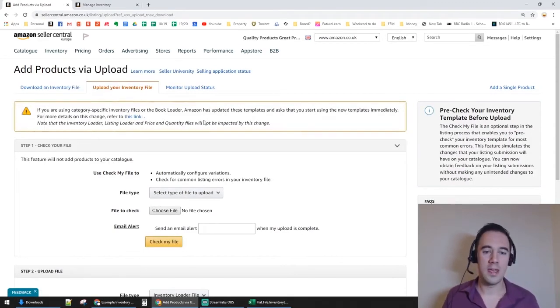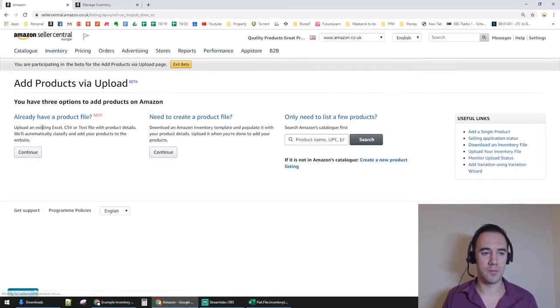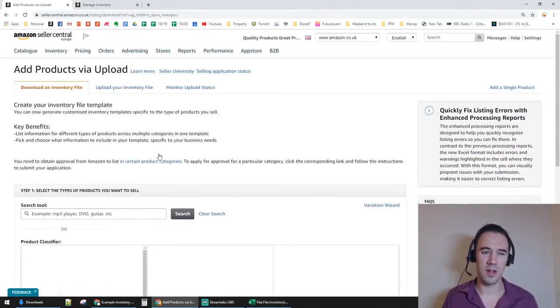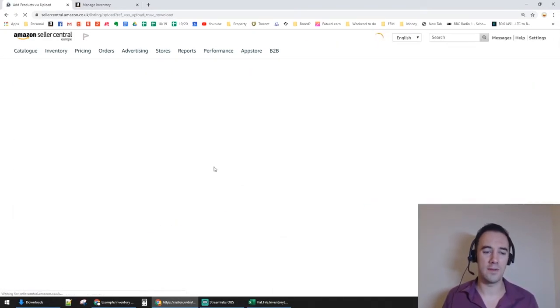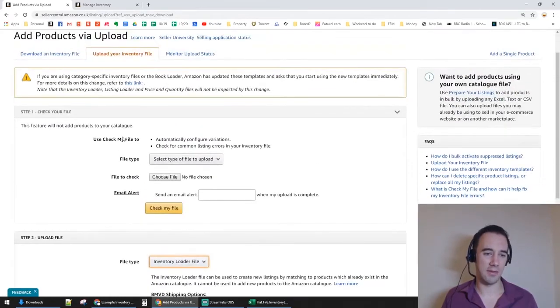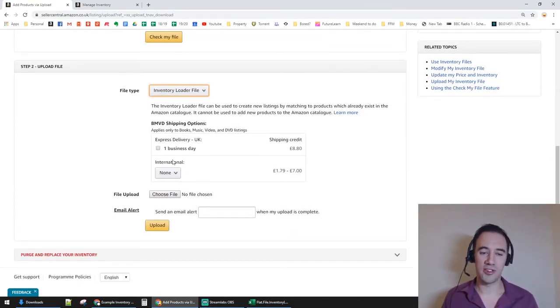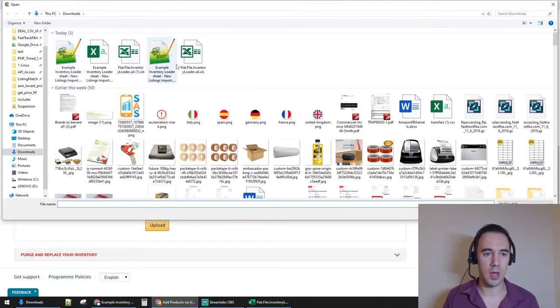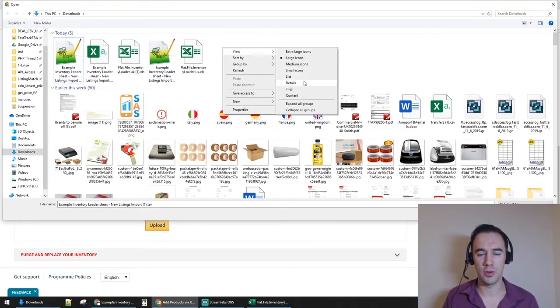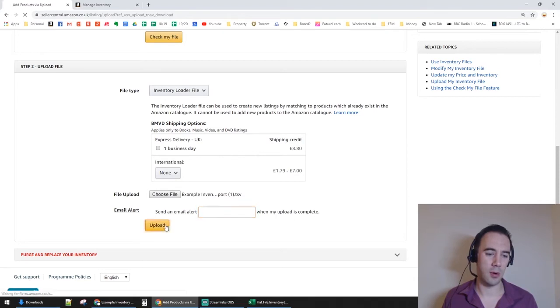There's an alternative upload path: go to Add Product File, then Upload Your Inventory File, select Inventory Loader as the file type. You can also test the file first so the system checks it and sends you an alert. I'm not worried about that here — just choose your TSV file sorted by most recent date and click Upload.